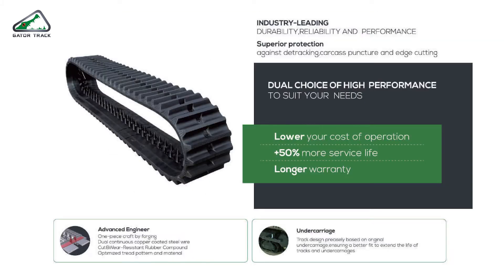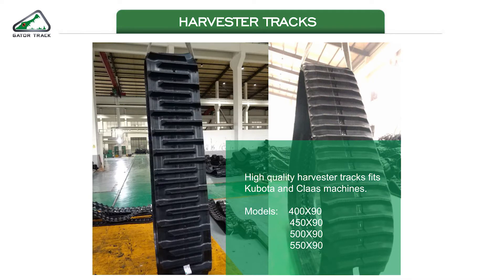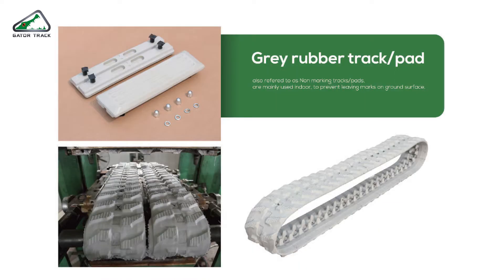For the dumper tracks, we go from the smallest size, 500, up to the biggest, 900. This picture was taken by our customer in Japan. Even in the high latitudes there, our tracks performed very well. Our rubber material has very good UV resistance. We can also produce grey rubber tracks, also known as non-marking tracks.